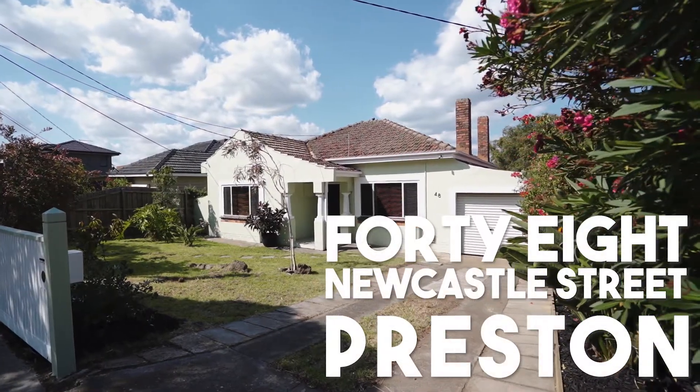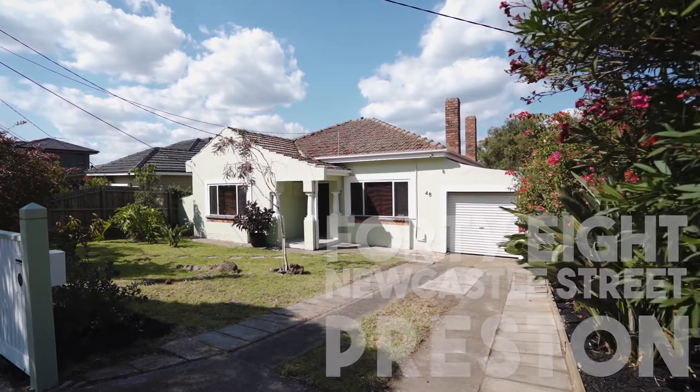Perfectly positioned on the border of Thornbury, this Art Deco beauty is immaculately presented, offering street appeal and the grace of a bygone era. Let's take a look inside.